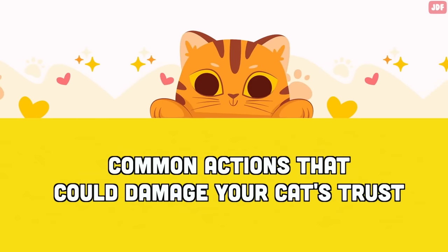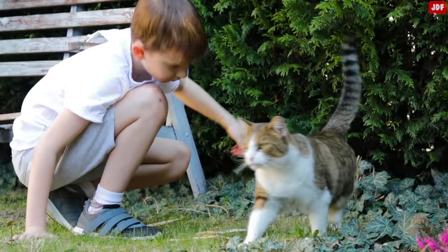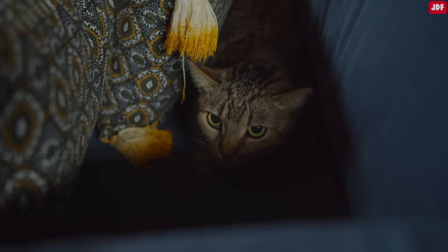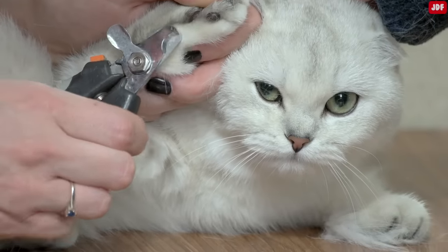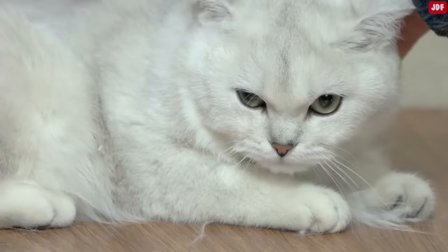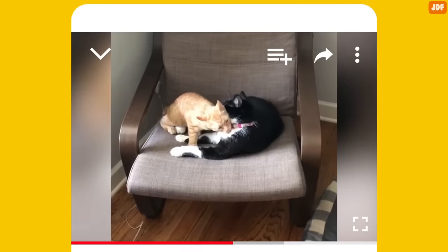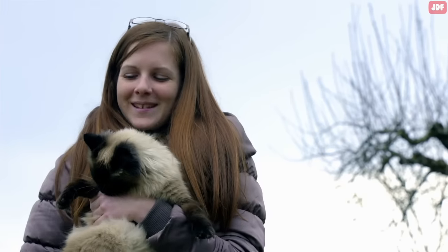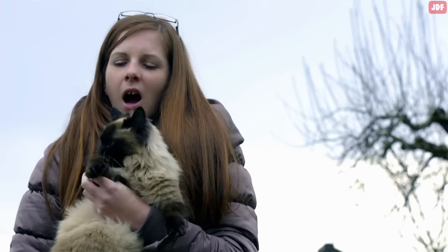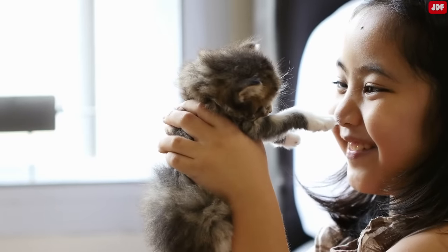Common actions that could damage your cat's trust: There are several ways you might inadvertently damage the trust between you and your cat. If you regularly force your cat to do things they don't want to do, it can create distance. Common examples include subjecting them to frequent stressful nail-trimming experiences or forcing them to be around visitors when they don't want to. Additionally, frightening them with sudden loud noises or startling objects can cause them to associate your presence with fear. Keep in mind that many cats dislike being picked up — constantly picking them up when they don't want to can lead to negative associations and a lack of trust.